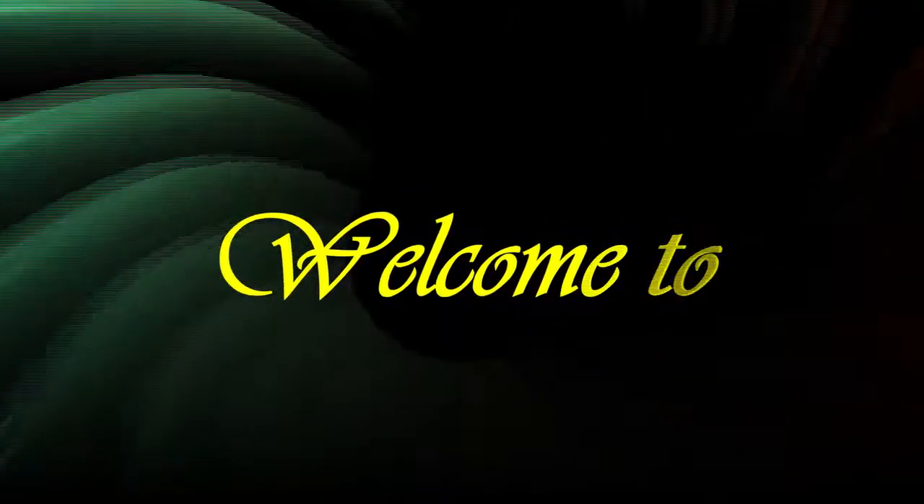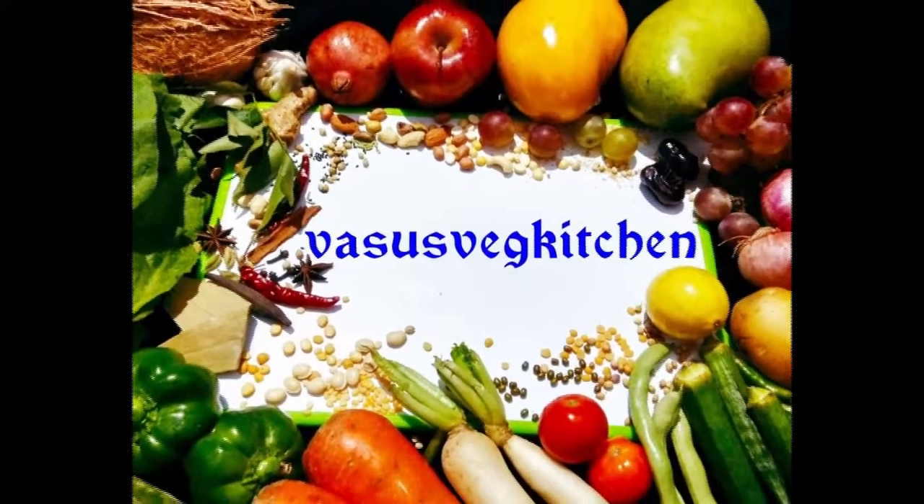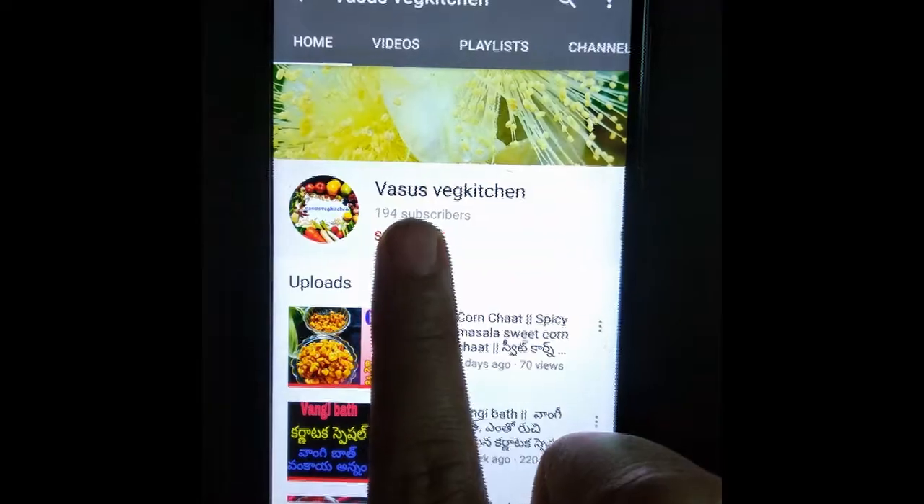Hi friends, welcome to Vasu's Fridge Kitchen. If you are visiting my channel for the first time, please subscribe and press the bell icon for new recipe notifications.